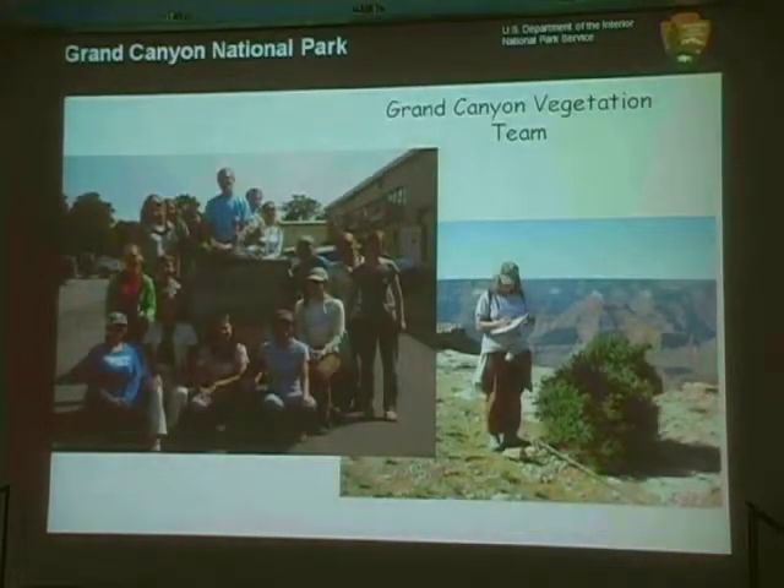I work for the vegetation team at Grand Canyon National Park. Martha is our big leader, Jane Rogers is our second leader, and I'm Lauren McCarrick. My supervisor on the right has been in the vegetation program for about 15 or more years. It's a great group of people totally devoted to recovering and taking care of the botanic resource of the canyon.